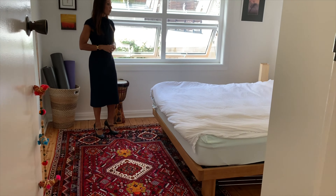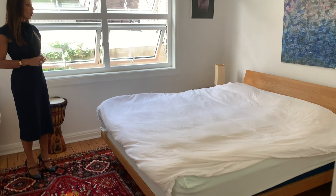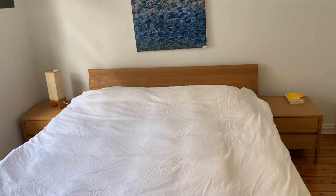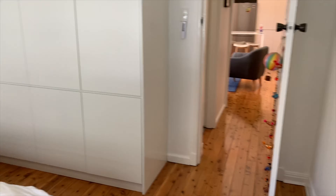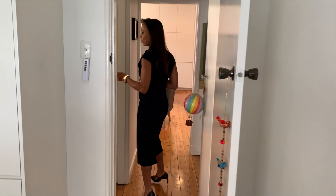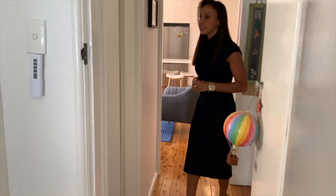You have two double bedrooms, both with storage. The master bedroom is enormous — it has got room for a king size bed, bedside tables, and of course floor-to-ceiling cabinetry which is fantastic. Also these lovely high ceilings and timber floors.